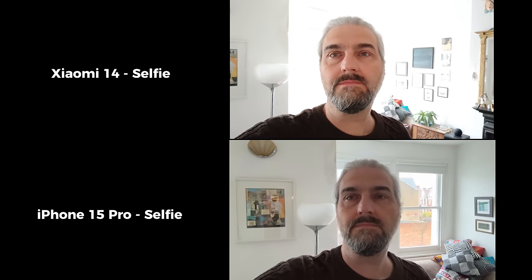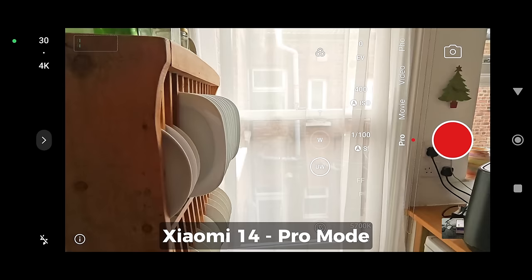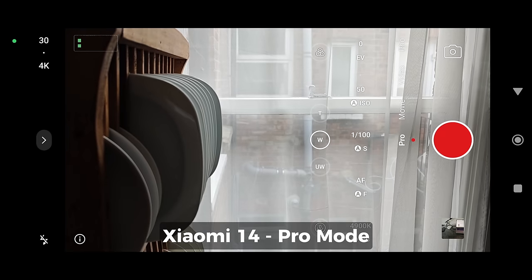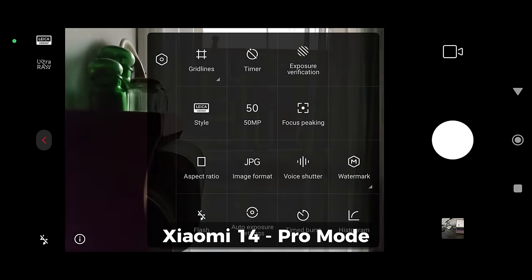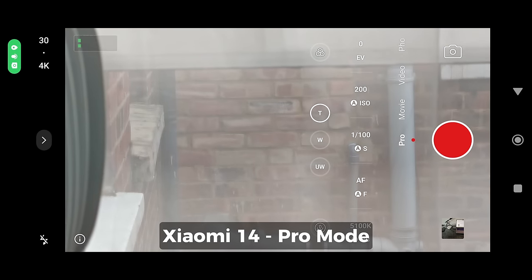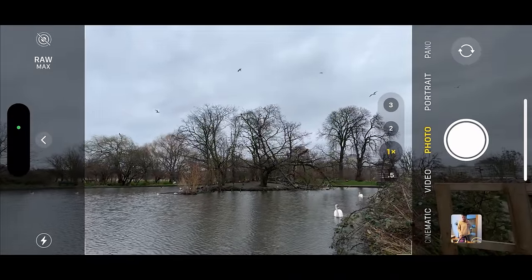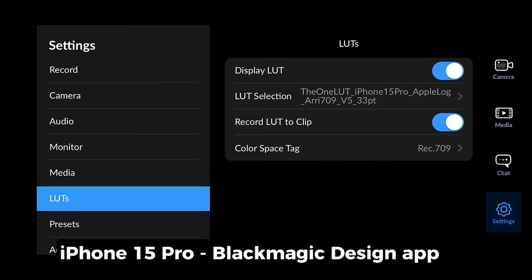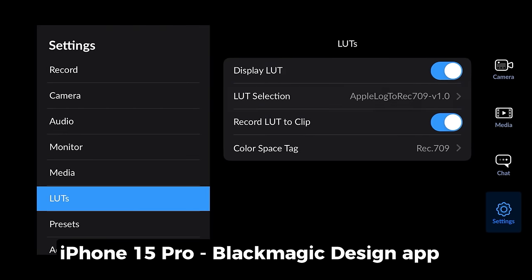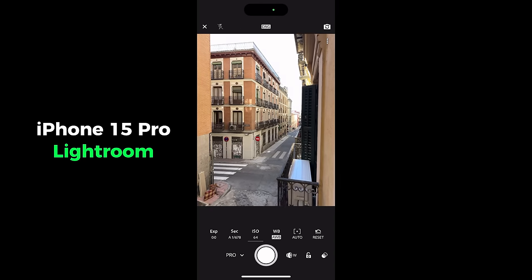Like pretty much all Androids these days, the Xiaomi 14 has a Pro mode, giving you manual control over things like shutter speed, ISO, white balance, and you can also shoot raw photos and log video. In Xiaomi Pro mode, you can add a preview LUT and even import third-party LUTs. Meanwhile, the iPhone 15 Pro still has no native manual control, although you can shoot raw and Apple Log, which being industry-standard ACES log does have the edge over Xiaomi's log. If you want manual control on your iPhone, you can download the free Blackmagic app for video, which also allows you to import LUTs, but you'll need another app for photos, perhaps something like Lightroom.